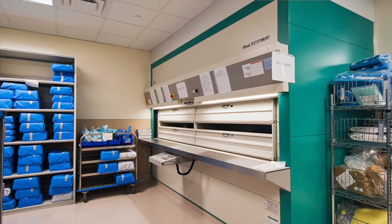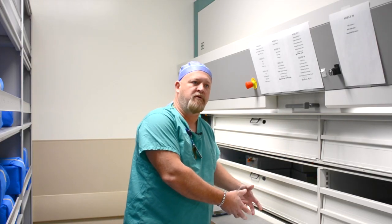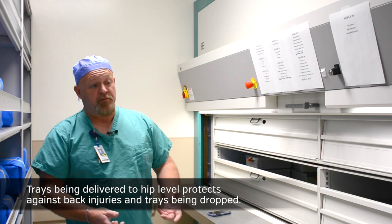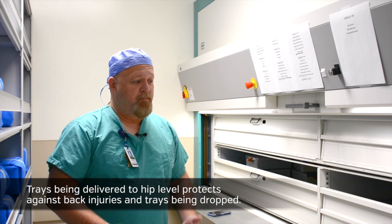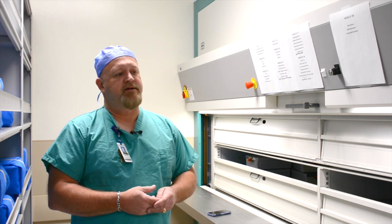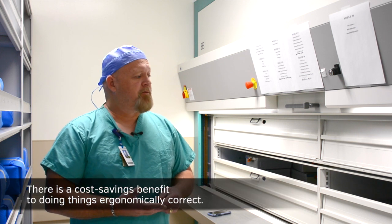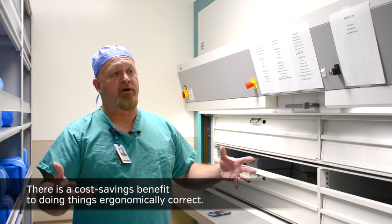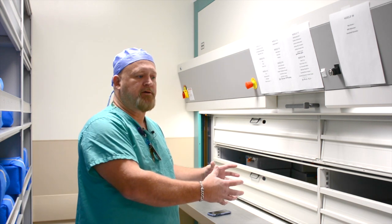One of the nice things we looked at was ergonomics. The trays come to you — everybody in America comes in a different package, they're tall, they're short, everybody has different challenges when it comes to height. This brings it to you so you're always at hip level, simply pulling it off the machine and putting it into the cart. There's no bending, there's no stooping — those are the things that lead to back injuries, heavy trays being dropped causing foot injuries. Those lead to downtime for staff, can impact our efficiency and financial status. It's a real cost savings benefit when you're doing things ergonomically correct.